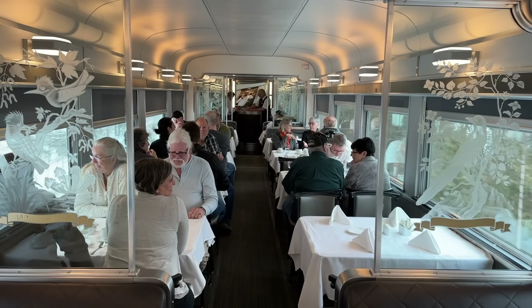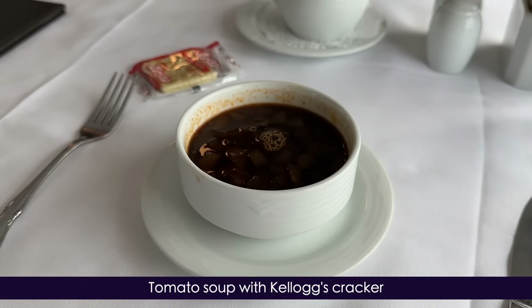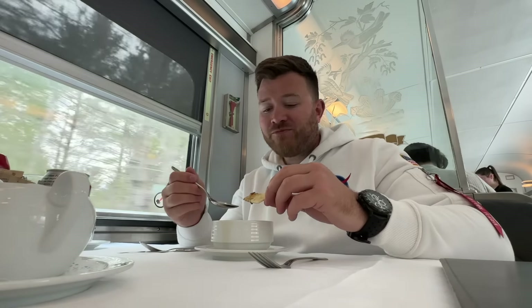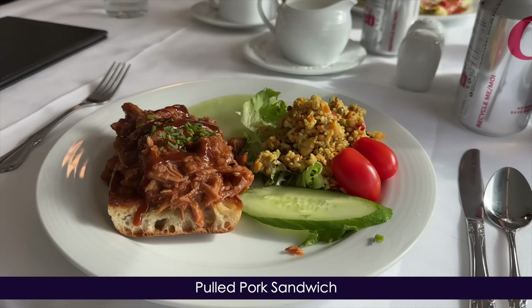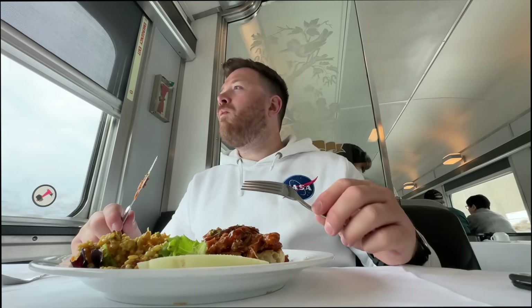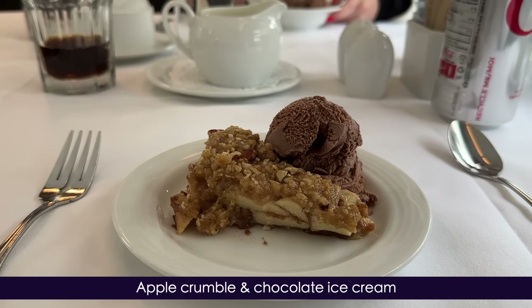It's communal seating for most, so be prepared to make some new friends. Soup of the day turns out to be tomato, served with a Kellogg's cracker — I can't say I've been served such a combo before, but it works really well. A few minutes later we're served our mains. Millie goes for the spinach and ricotta cannelloni with a rich tomato sauce and garlic ciabatta, while I opt for the pulled pork sandwich. And as if this isn't enough, there's apple crumble and chocolate ice cream. Top marks all around, albeit I'm now rather full.